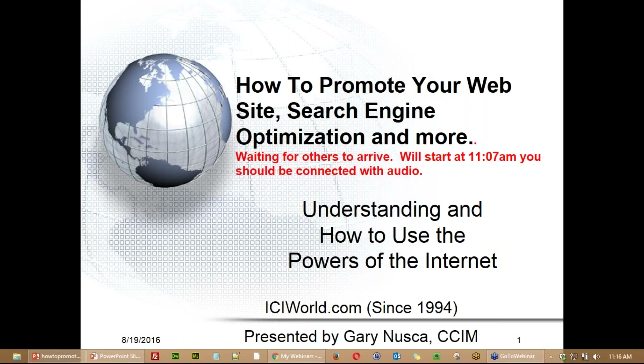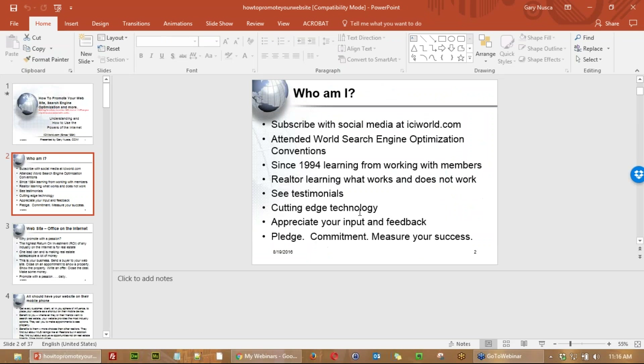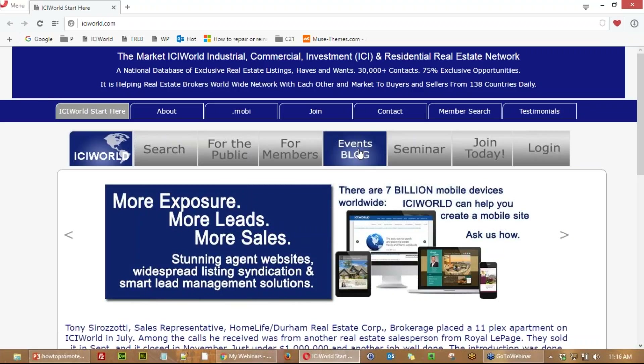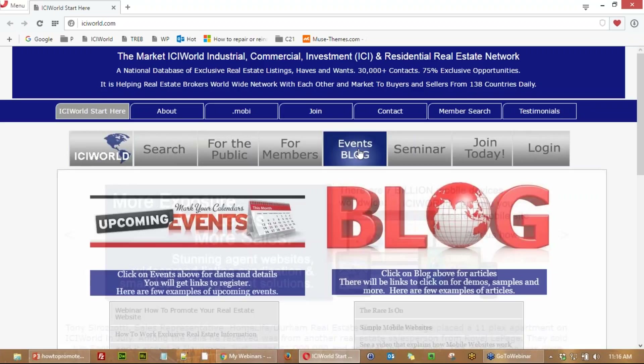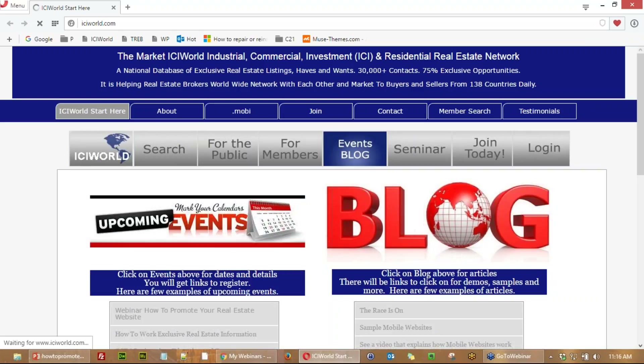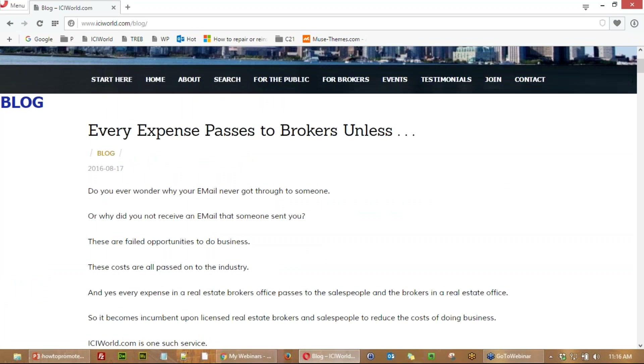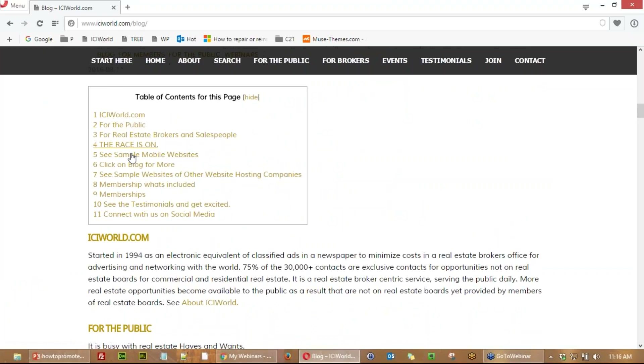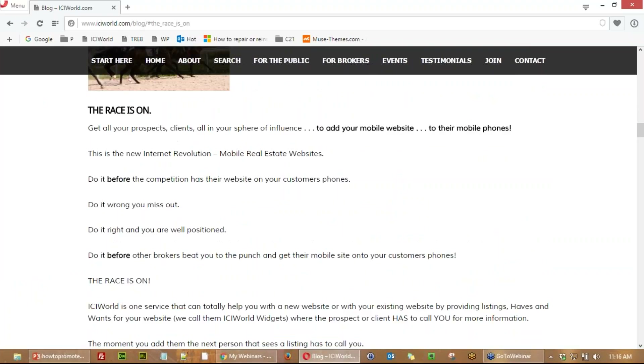The race is on. If you go to ICIworld.com, click on Events and Blog, then Blog, you're going to see something called 'The race is on.' It will let you know that you better get all your customers — everyone in your sphere of influence — to get your mobile website onto their phone as a shortcut before other brokers in the industry do it first.